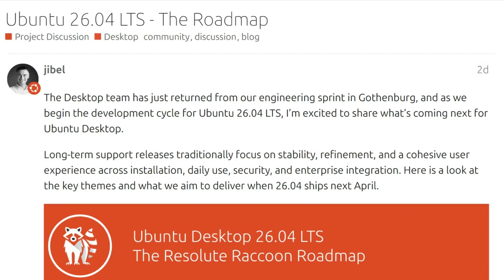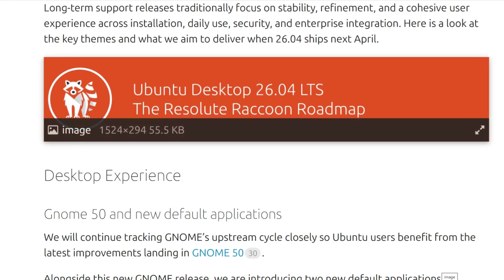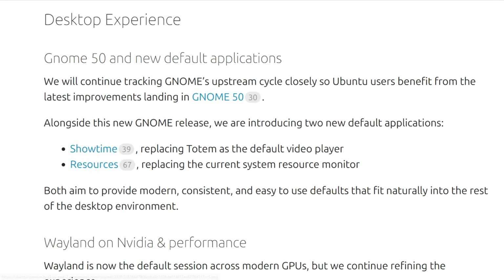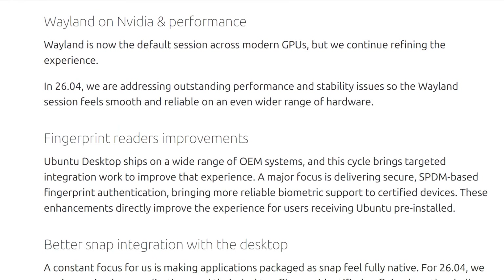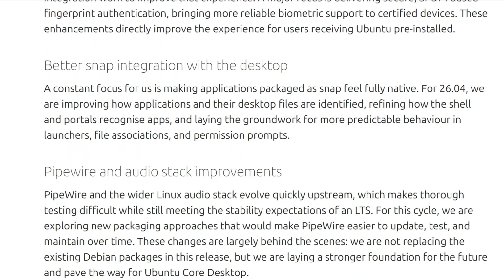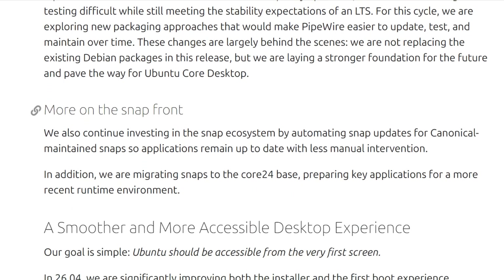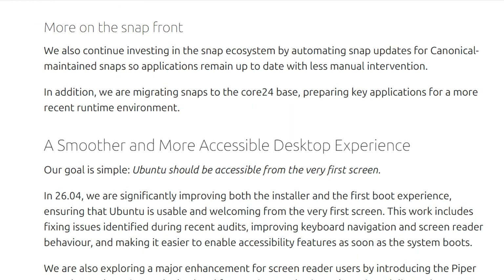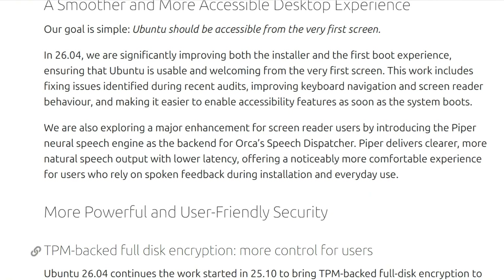Ubuntu 26.04 LTS drops April 23rd, 2026. Canonical promises five years of stable enterprise-grade support with GNOME 50 and new default applications. The roadmap talks about accessibility improvements, TPM-backed encryption, and unified software management through App Center. Sounds like the perfect Linux distribution for Windows refugees fleeing end-of-life deadlines.